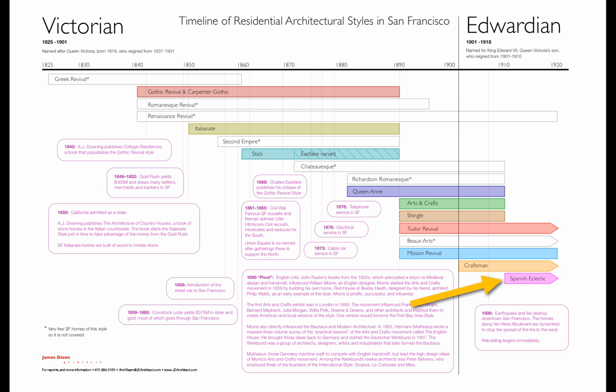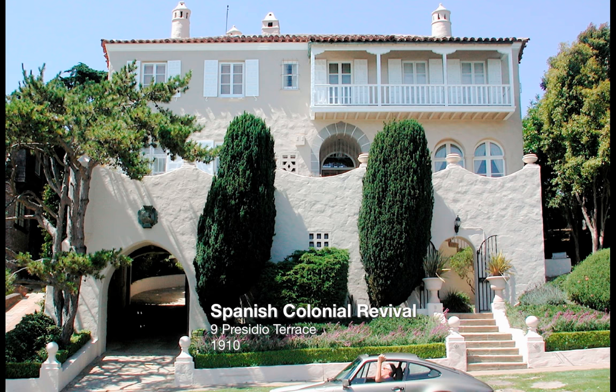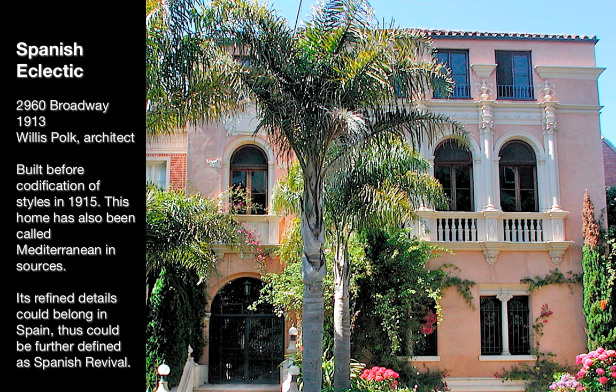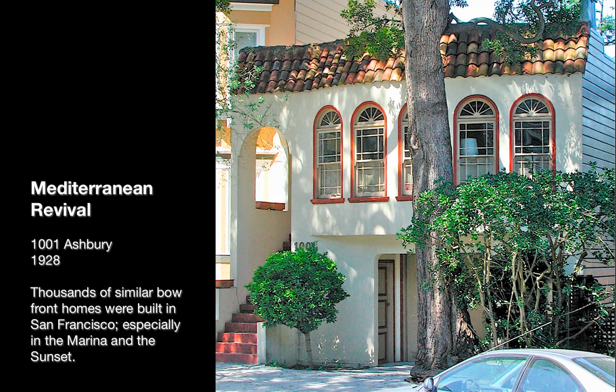Then we get into Spanish Eclectic, which starts around 1910 and is a collection — kind of a grab bag — of different styles. You have Spanish Colonial Revival, which wants to be in a Spanish colony. Here at Spanish Eclectic with Willis Polk, throwing everything together in a style from Mediterranean Revival to Spanish Colonial to Spanish Revival itself. Here in Mediterranean Revival, thousands of these homes were built in the Marina and the Sunset.